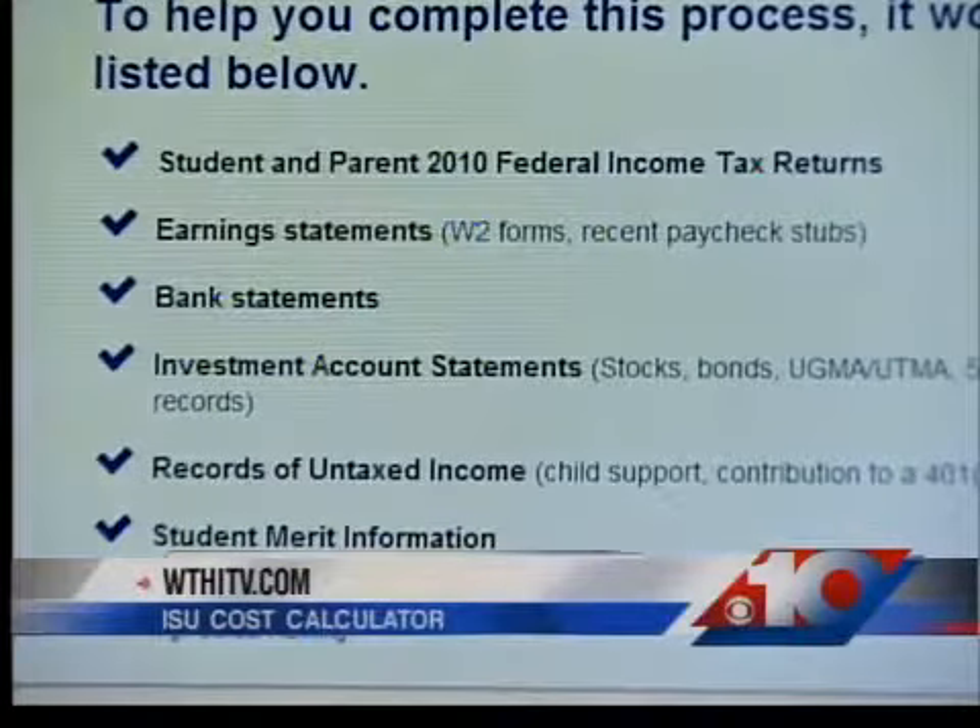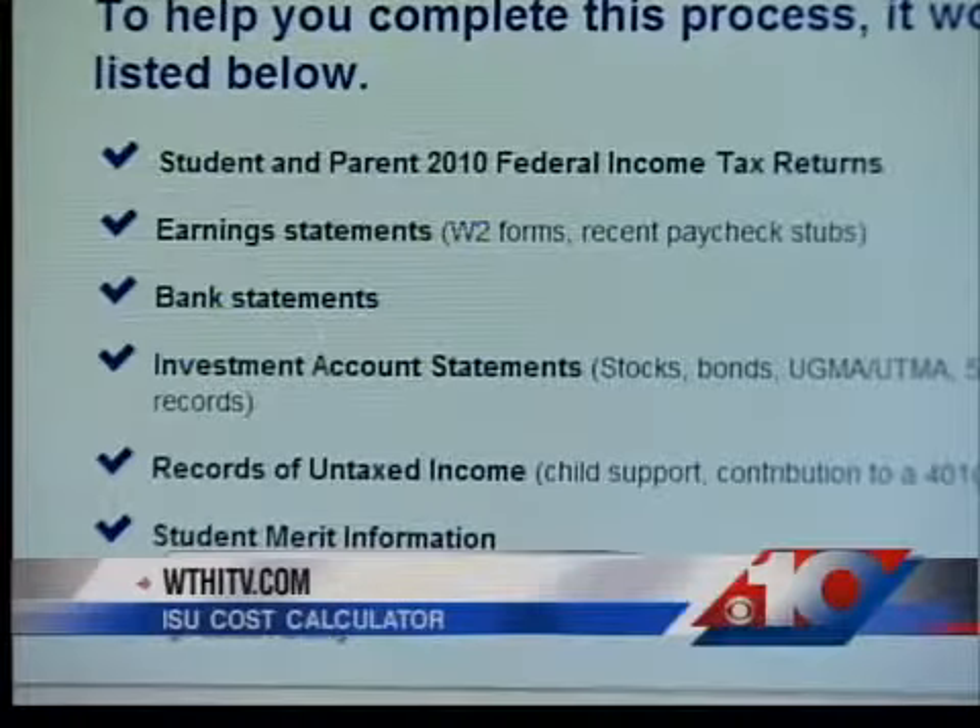To find a link to the cost calculator, go to WTHITV.com.